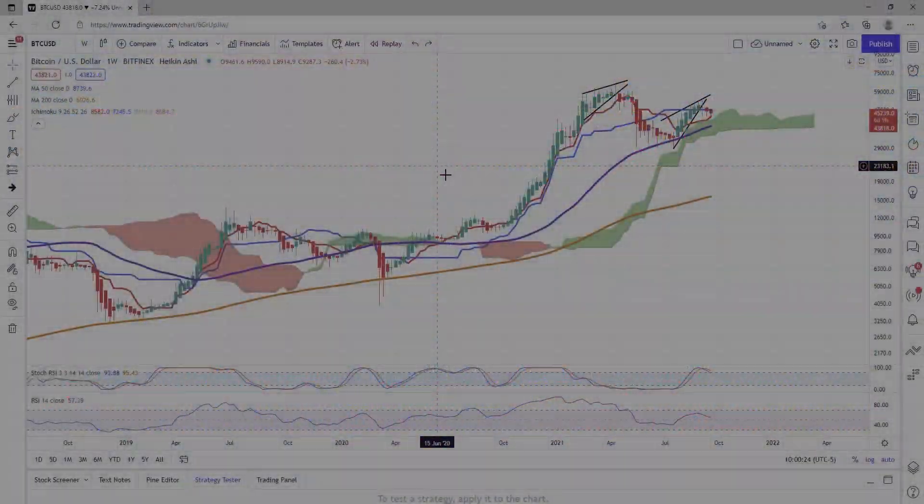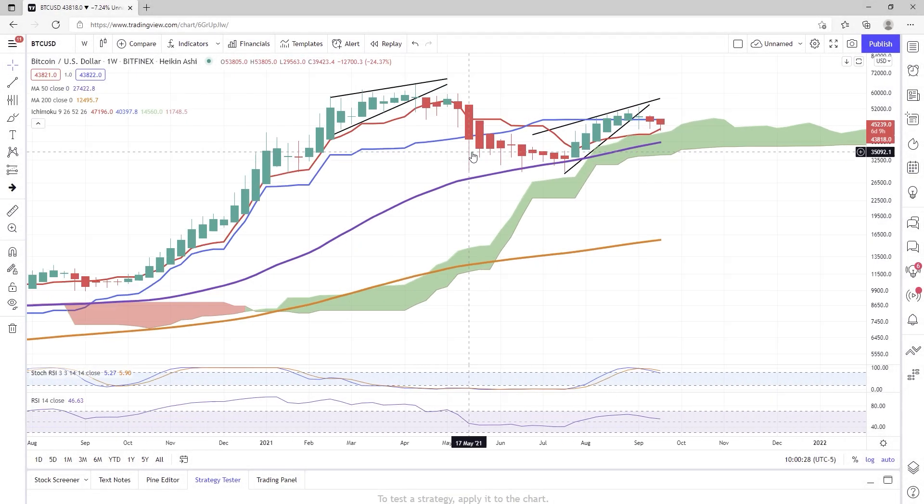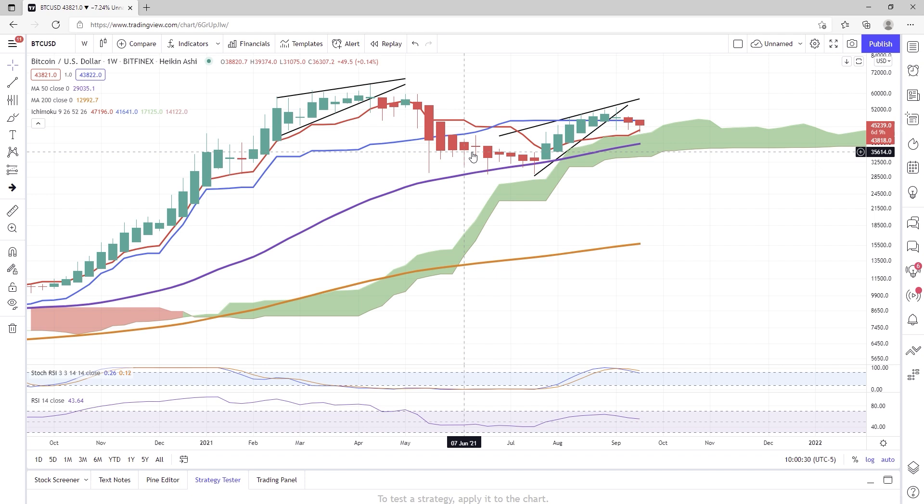Welcome back to the channel, everyone. We are looking at a weekly chart of Bitcoin. No matter what holding you have — whether it's Voyager Token, CKB, or whatever — you need to watch this TA on Bitcoin to get a general understanding of where your asset could possibly be going. We'll get into depth on CKB and Voyager Token in just a second, but we need to understand where the market is at first.